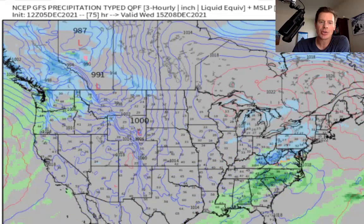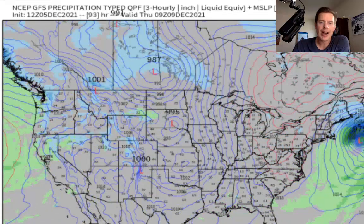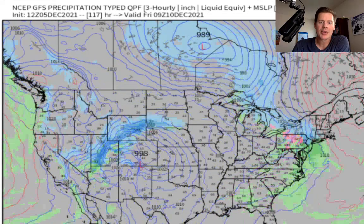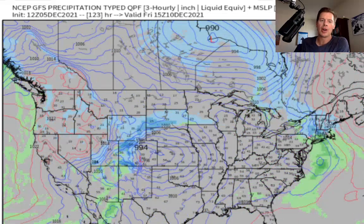By the time we get into Thursday and Friday, this low — there it is — coming through California will move into the west and spin up as an area of low pressure in Colorado. It'll drag good snow through the Wasatch, down through the Tetons, and especially into Colorado and northern New Mexico. The southern mountains of Colorado could get two feet plus out of this thing, but that's on Thursday into Friday.